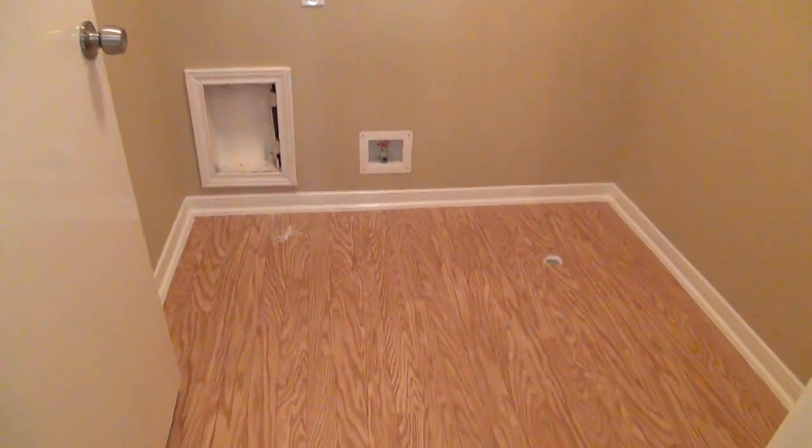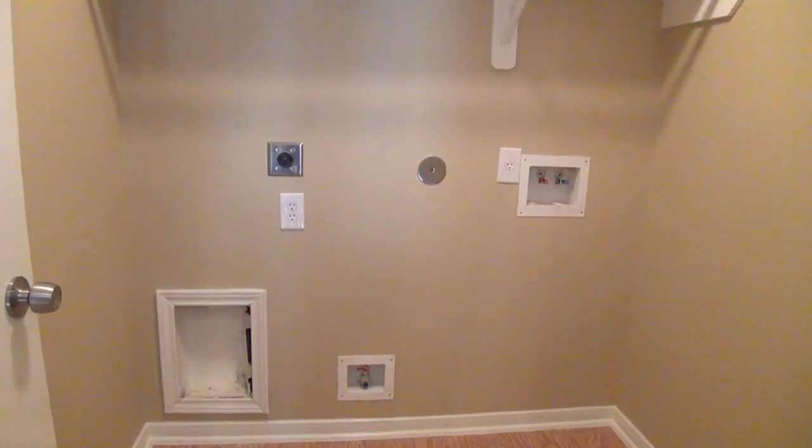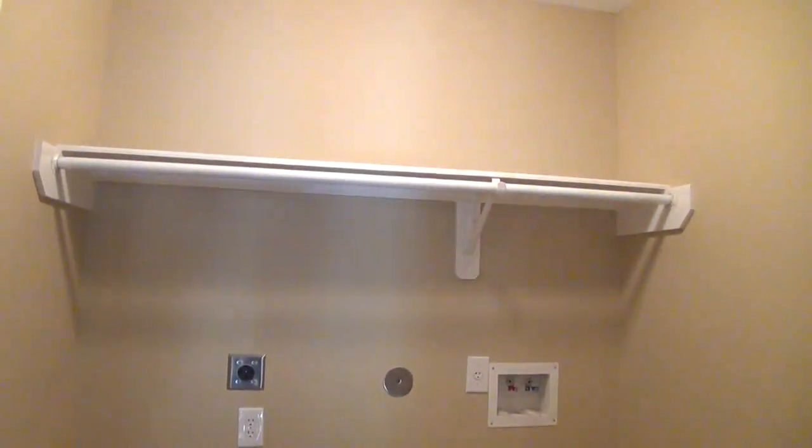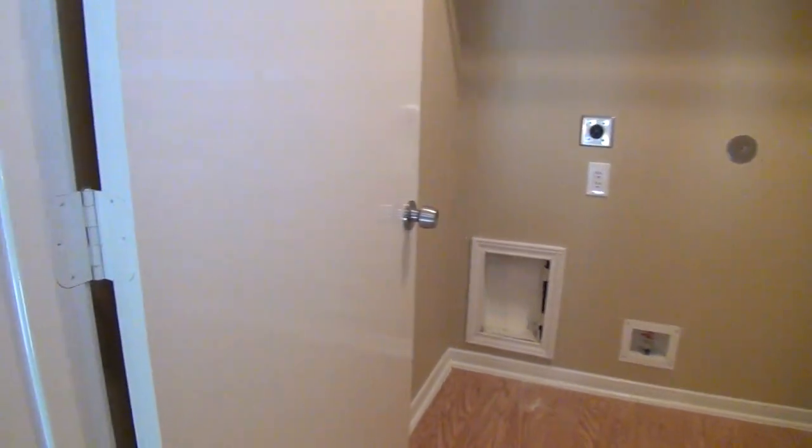We've got an upstairs utility room with dual connections, so you can either do gas or electric hookup for your dryer. I like having upstairs utilities — you don't have to worry about carrying clothes downstairs to wash and then carrying them back up. It saves the trip.